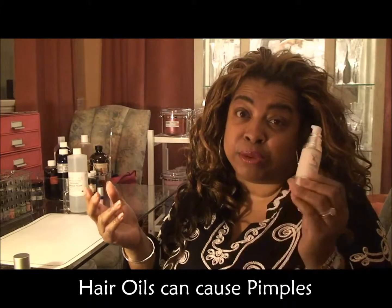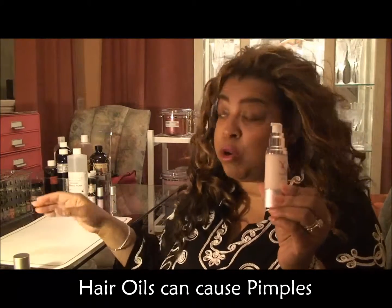For those that do have bad skin, this will help you as well. It's called X Acne.